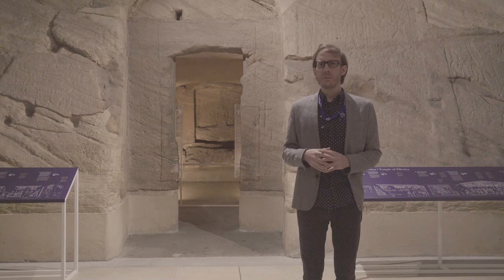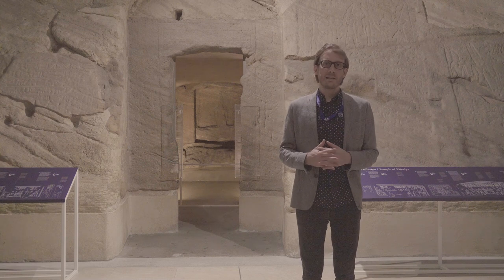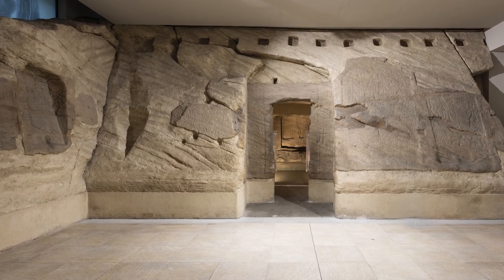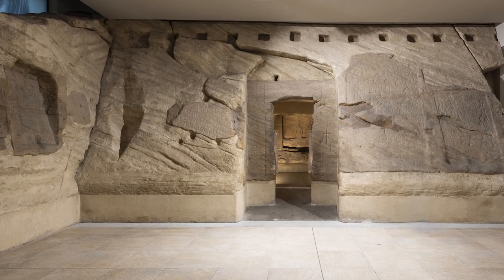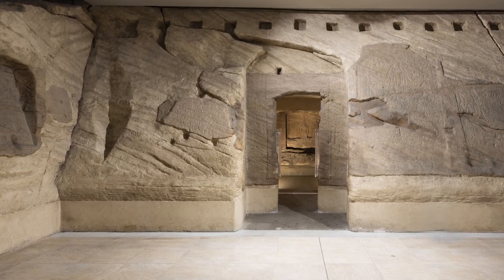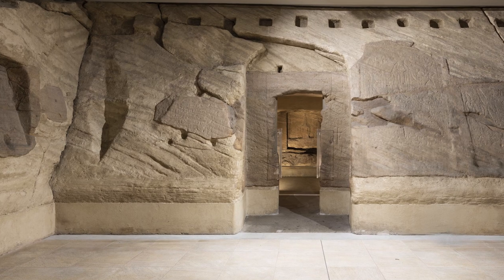The main monument behind me is the so-called Elysia temple. It is a rock-cut chapel that was commissioned by Pharaoh Thutmose III in his 50th year of reign, so around 1420 before Christ.